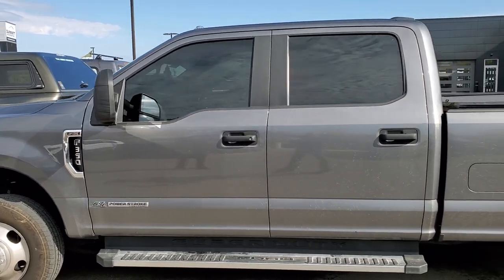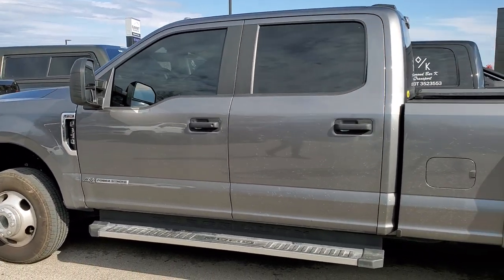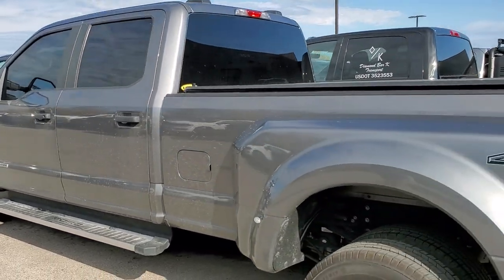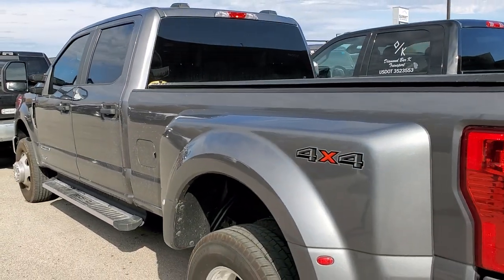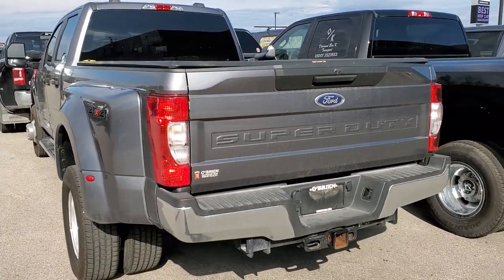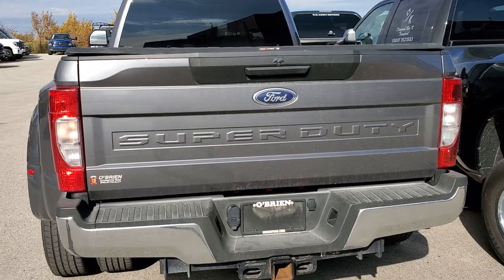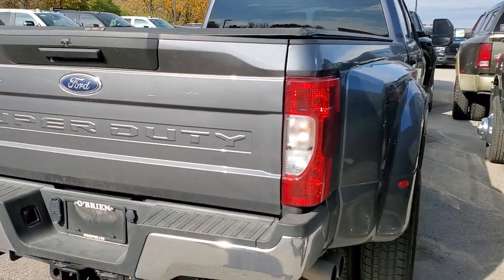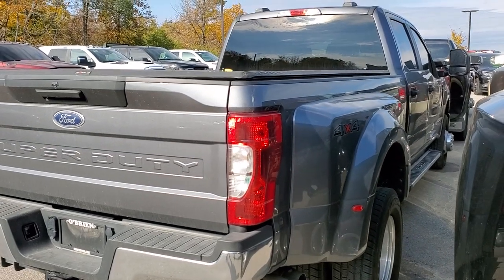Speaking of heavy-duty trucks, here's a 2021 F350 XL STX. This is Carbonized Gray Metallic. This one has 47,000 miles. We're going to have to do tires at least in the front on this one for sure, but I didn't see any dents, didn't see any dings. It's kind of like the base-level work truck, but really nice condition on this one.